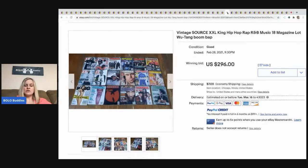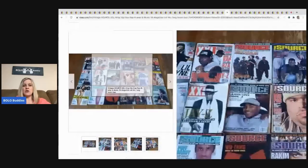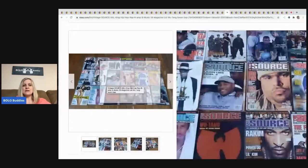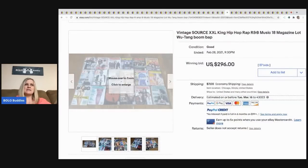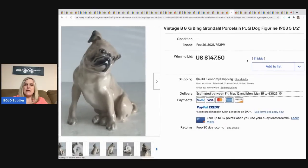The next items that sold are these hip-hop, rap, and R&B music magazines — sold for $296 with 57 bids, buyer paid shipping. Prime Time Treasure Hunter on YouTube lots up magazines all the time — muscle building and others. Definitely check out his channel and Instagram because he shares his bolo sold items there.